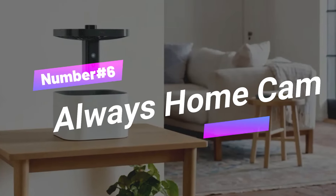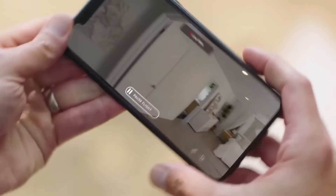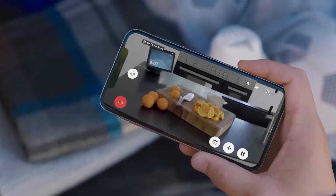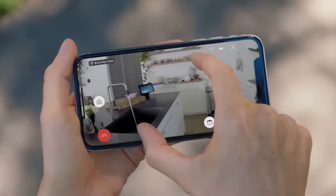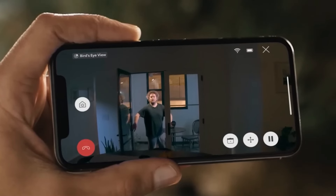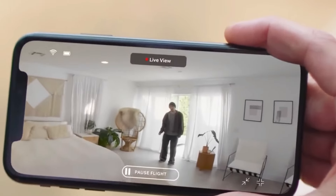Number 6: Always Home Cam. At number 6 is the innovative Amazon Always Home Cam. This device takes home monitoring to an entirely new level. Unlike stationary security cameras, the Always Home Cam is a small autonomous flying drone. It can navigate through your home, providing real-time video footage directly to your smartphone. Whether you're away from home or have areas in your house that are difficult to monitor, this drone offers a flexible and comprehensive solution.